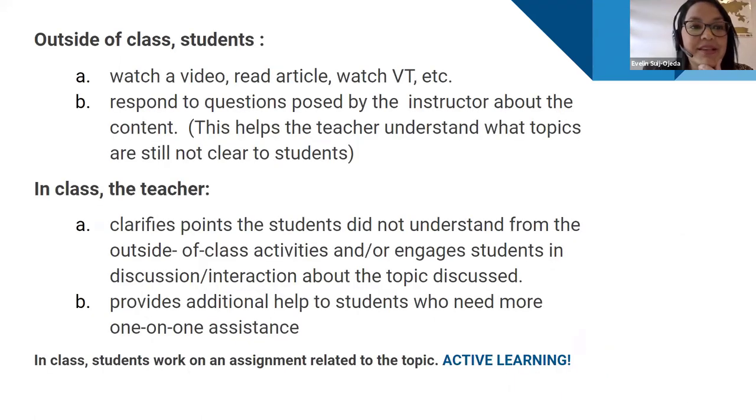Outside class, we want students to watch videos, read journal articles, watch voice threads, or respond to discussion questions — possibly given before class so they can research them. For me, reviewing discussion questions on GAP is a key resource because it shows how conversations are going and reveals gaps I need to address to ensure students truly grasp the content.